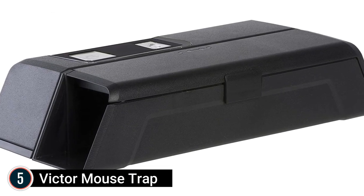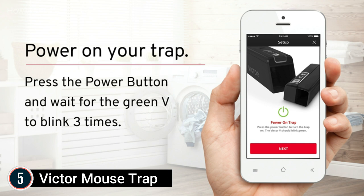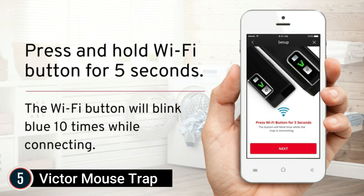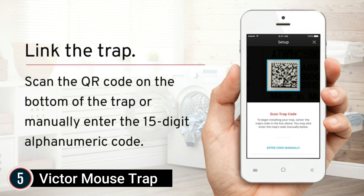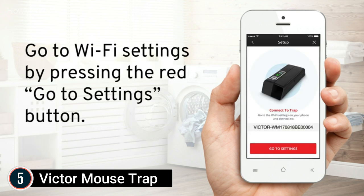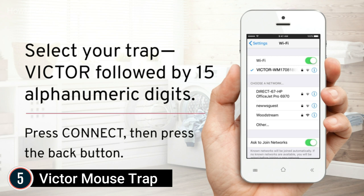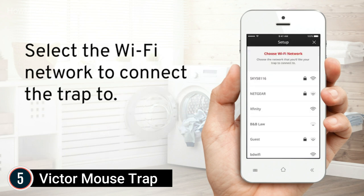Starting our list at number 5: Victor Mouse Trap. Get kill alerts sent to your mobile device with a 100% success rate, and save time by only checking traps after being alerted. Check traps anywhere using the user-friendly app. The built-in safety switches safeguard children and pets, for indoor use only. Compatible with 2.4GHz routers. Requires 4 AA batteries. The advanced intelligence circuit technology detects that the mouse is in the tunnel and triggers the system to release the shock.